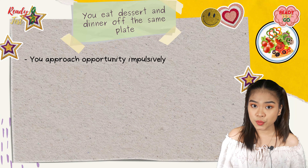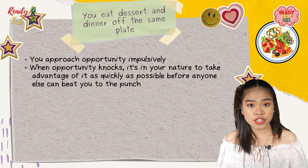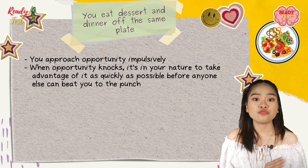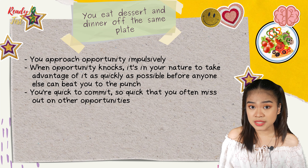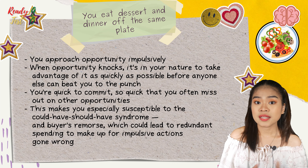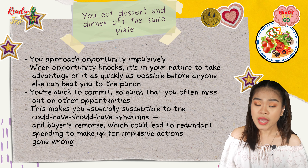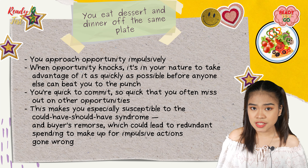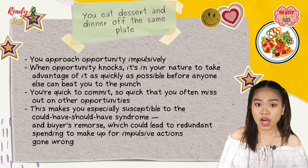If you eat dessert and dinner on the same plate, you approach opportunity impulsively. When opportunity knocks, it's in your nature to take advantage of it as quickly as possible before anyone else can beat you to the punch. You are quick to commit, so quick that you often miss out on other opportunities. This makes you especially susceptible to the 'could have, should have' syndrome and buyer's remorse, which could lead to redundant spending to make up for impulsive actions gone wrong.